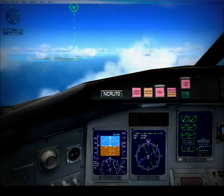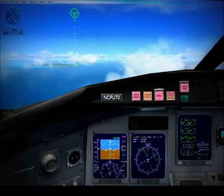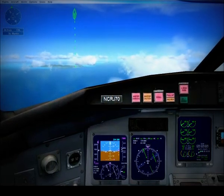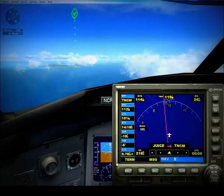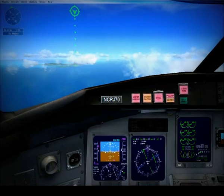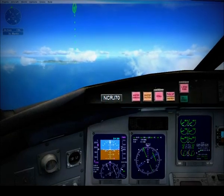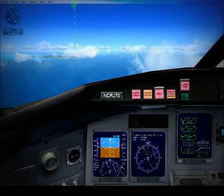World Travel 268, contact Juliana approach on 128.905. Going to 128.905, World Travel 268. See you next time. Juliana approach, World Travel 268 with you, 7,000. World Travel 268, Juliana approach. Expect vectors for the visual runway Niner. Altimeter 2992.